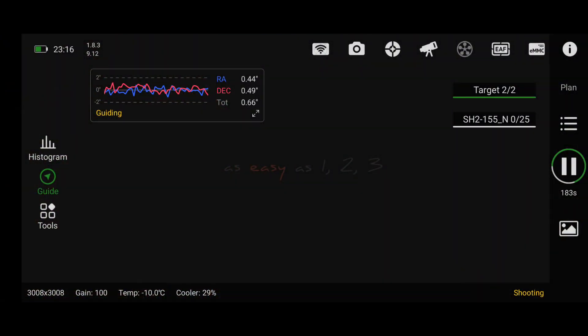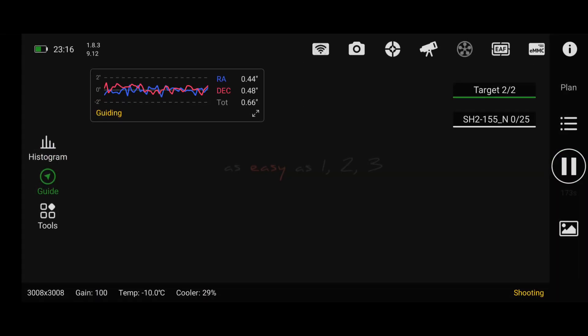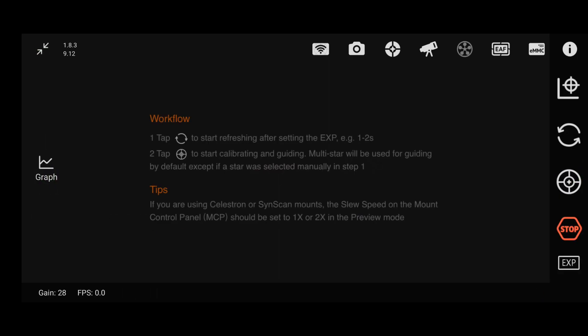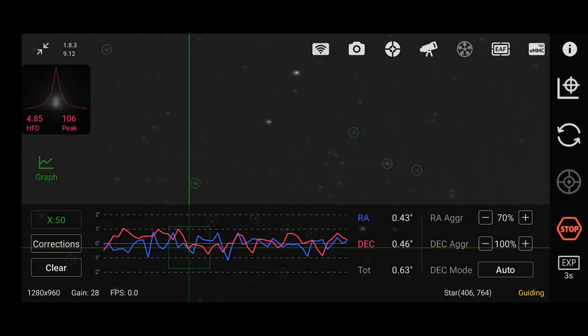It's quarter past eleven. It's automatically changed target over to the Cave Nebula — the Jellyfish finished and now it's moved on. It's going to be imaging up until quarter past four in the morning. The session's going well — guiding is nice and solid, 0.6 arc seconds total error. I'll take that any day.